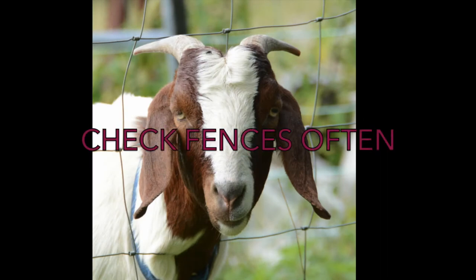Fences require maintenance and you should check your fences often. There's a saying in the goat world: if it can't hold water, it can't hold a goat. Because of this, you should check your fences often and fix them immediately if you see any kind of problem. Not only will this keep your goats in, but it'll help keep predators out. For goats with horns, it's not uncommon for them to get stuck in the fence when they decide the grass on the other side is greener. They will sometimes need help getting out.